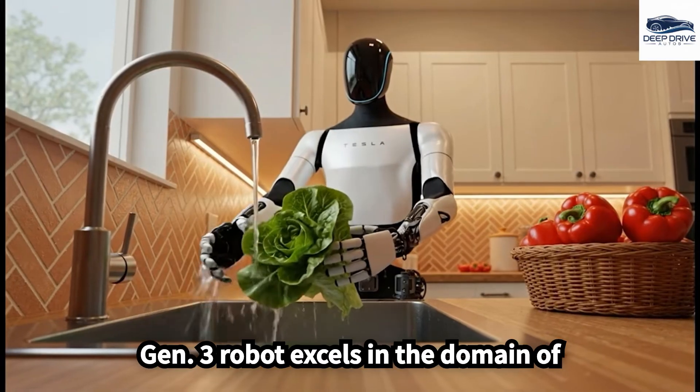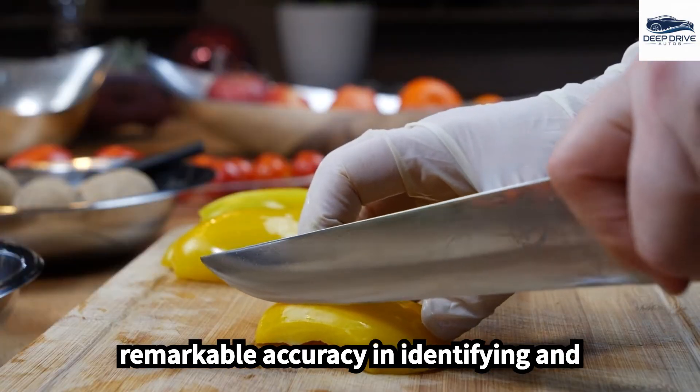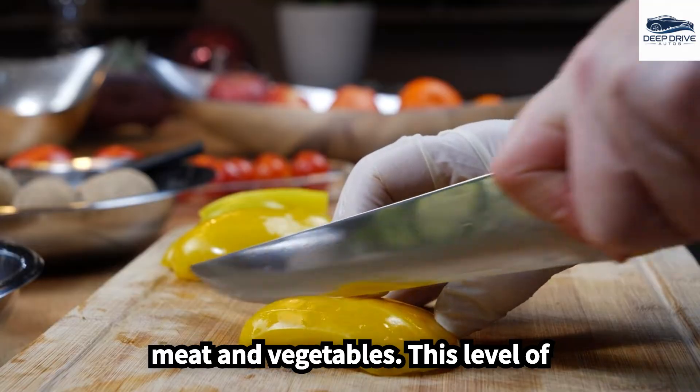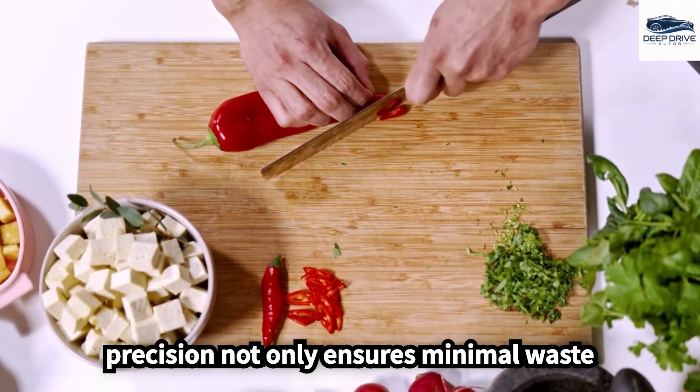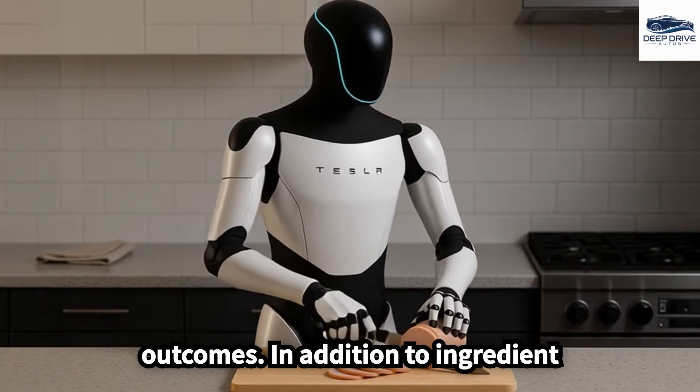The Gen 3 robot excels in the domain of ingredient preparation, demonstrating remarkable accuracy in identifying and cutting a wide array of items, including meat and vegetables. This level of precision not only ensures minimal waste but also facilitates optimal cooking results, thereby enhancing culinary outcomes.